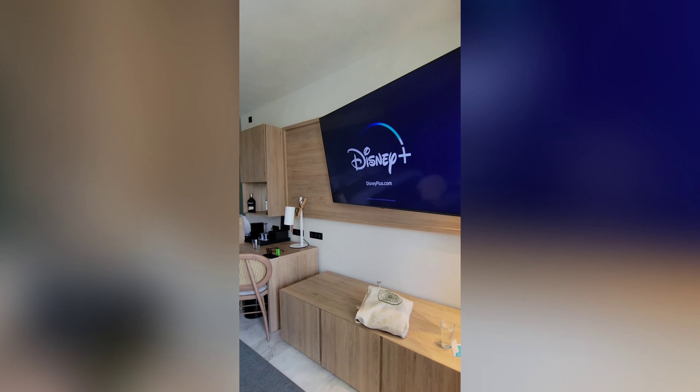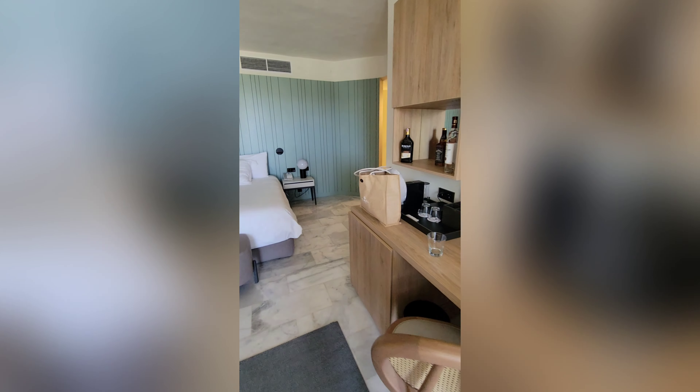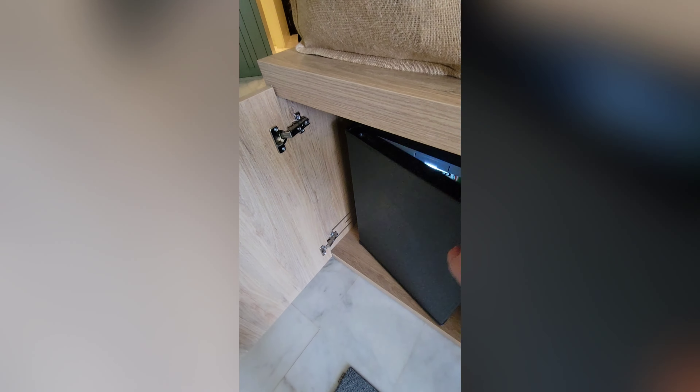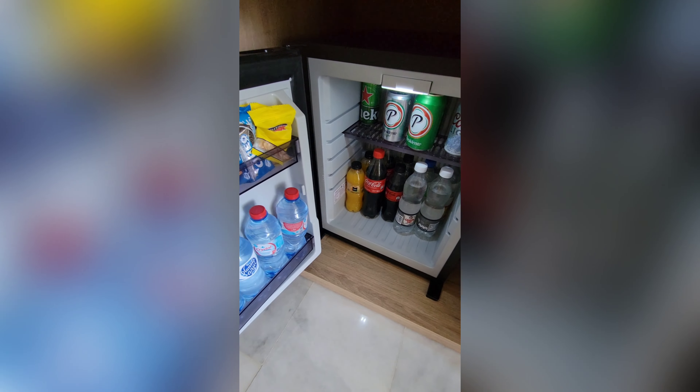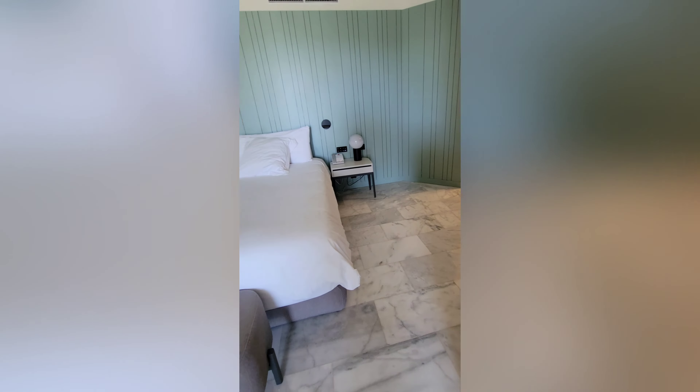Got a little lost in the curtain while showing this room flaw, which is that there is no outside handle on the balcony door — so you have to press your hand against the glass and hope you have enough humidity between your hand and the glass to get it open. But anyway, here is another view of the room.